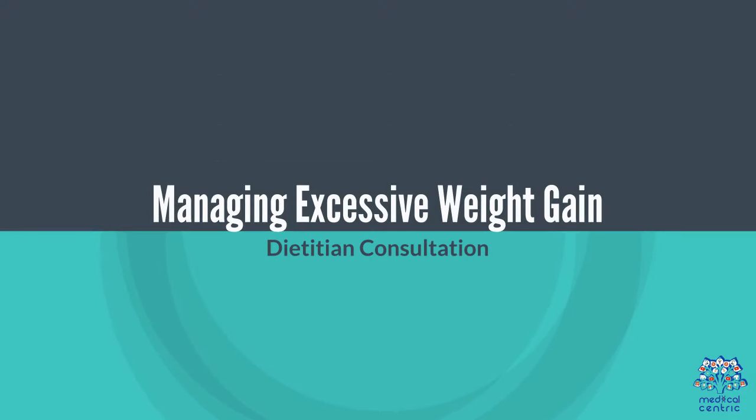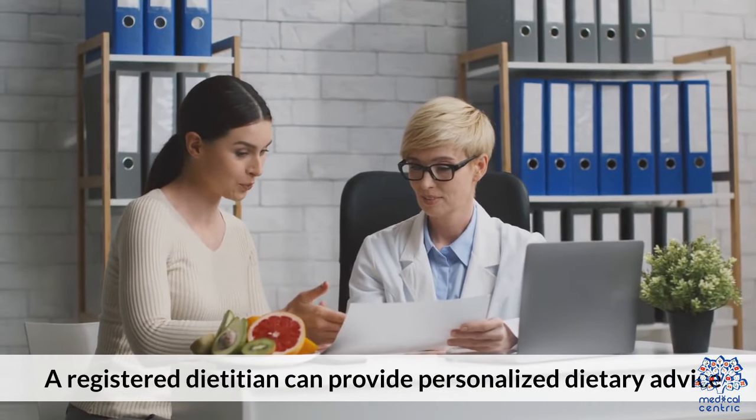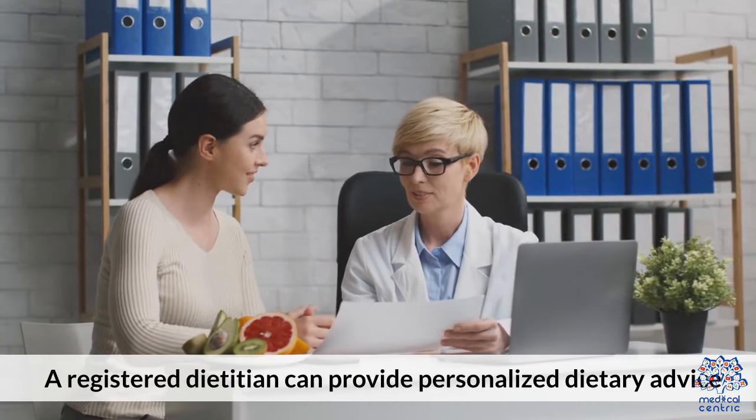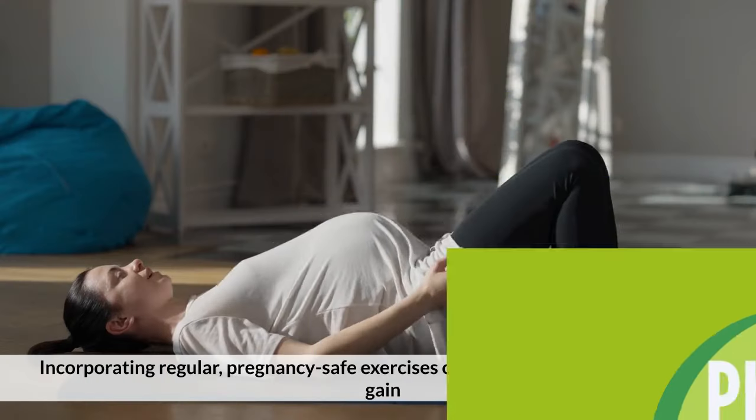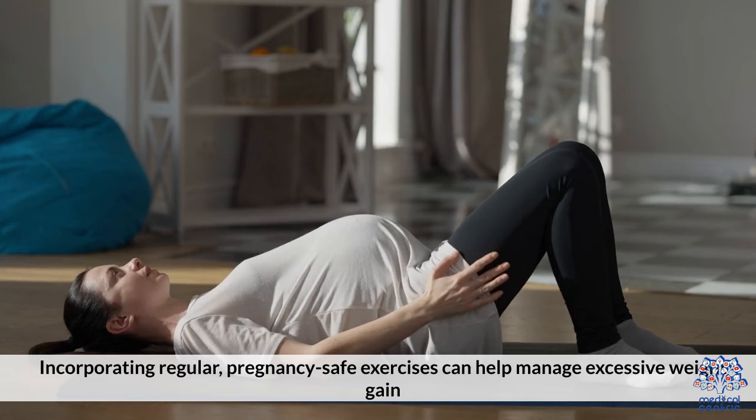Managing excessive weight gain: a registered dietitian can provide personalized dietary advice. Incorporating regular, pregnancy-safe exercises can also help manage excessive weight gain.